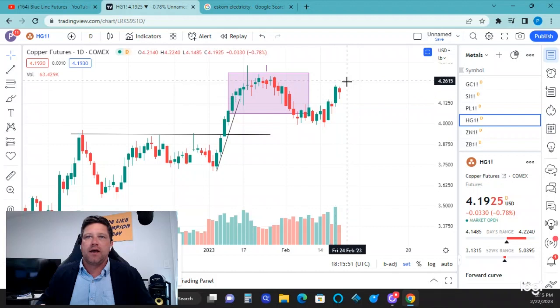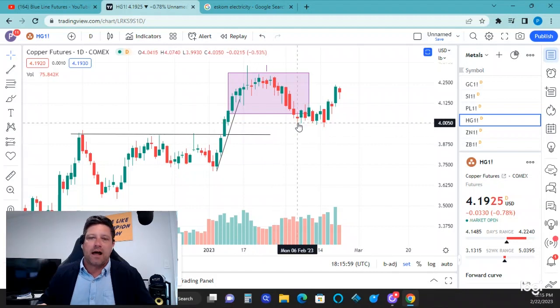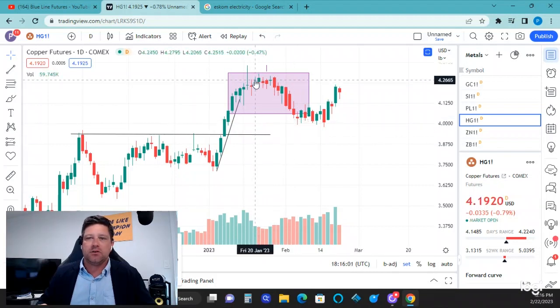Looking at the copper market, you had a push back up, got right up to the resistance point, and now we're backing off again. I really think we're going to stay range-bound — more like a $4 support level on up to about $4.25 — and that's going to be your new trading range.